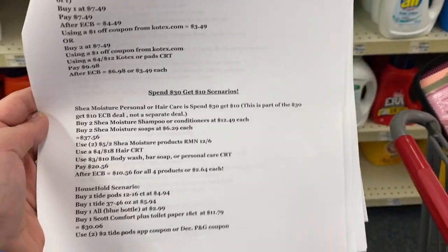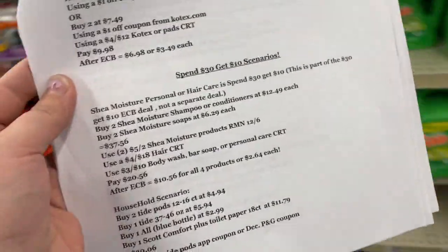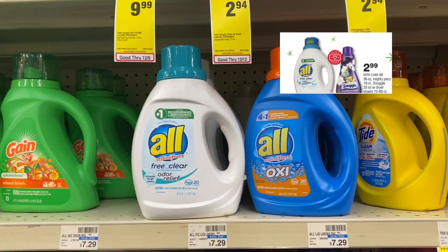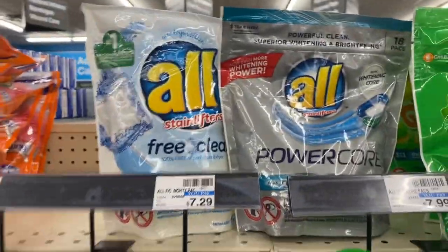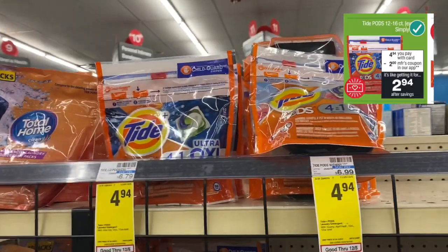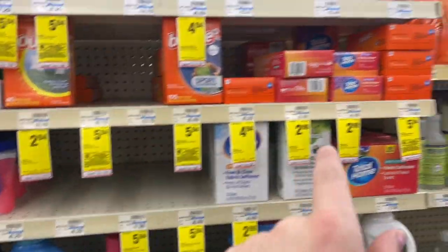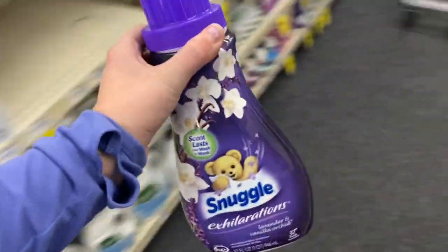For the spend $30 get $10 deal, I have a lot of breakdowns — I'm going to show you two in this video, so make sure to check the printable list to see the rest. You want to buy two of each of these blue and white All laundry detergents on sale for $2.99 each — buy two of the blue Oxy one and two of the white free and clear; it also includes the mighty packs. Then buy two of these Sheer Moisture soaps at $6.29 each, and two of these Tide Pods at $4.94 each. Also add in one Snuggle liquid laundry detergent or Snuggle dryer sheets.